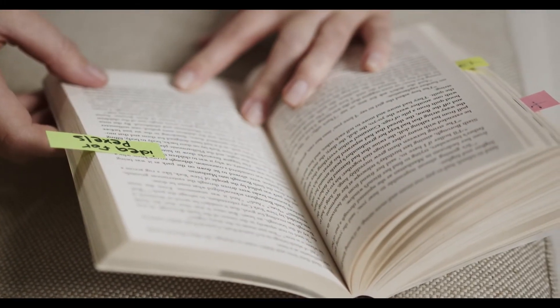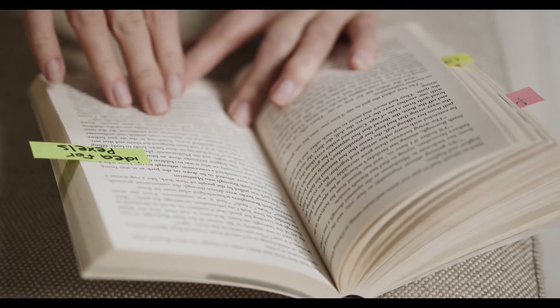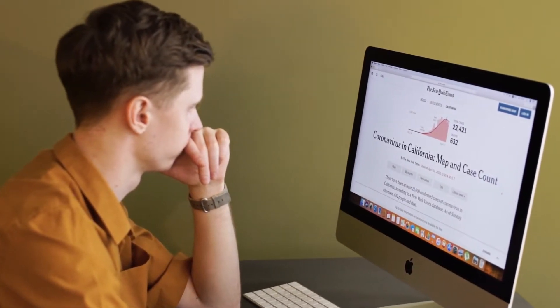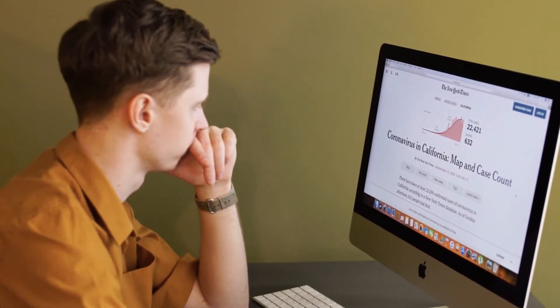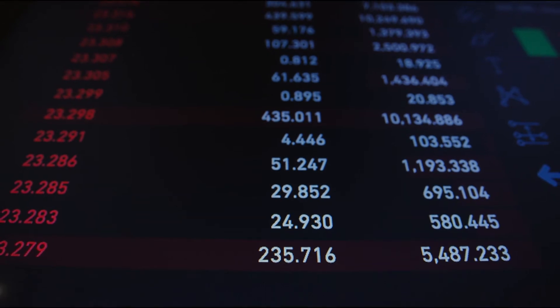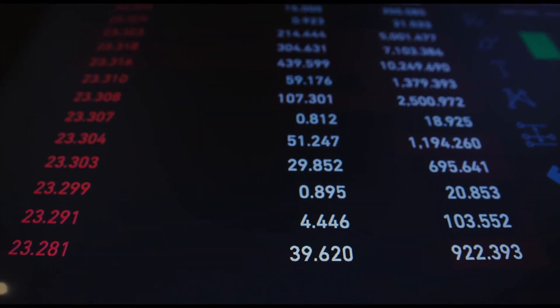While learning data science, follow coding instructions from online resources — however, use your own data instead of the instructed dataset. When you use your own data, the understanding of the code makes much more sense.